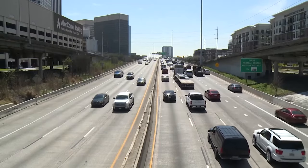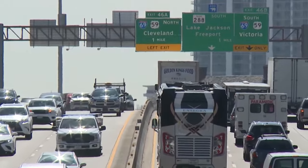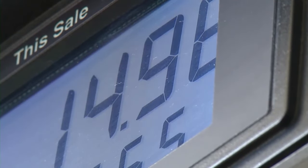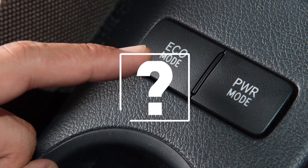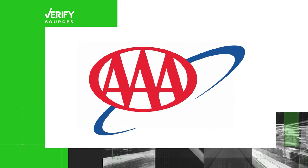In a city as sprawling as Houston, driving is hard to avoid, and these days, filling up the gas tank is painful. Eco mode has become a common feature in cars, but does it actually save you gas? We asked AAA to help answer that question.